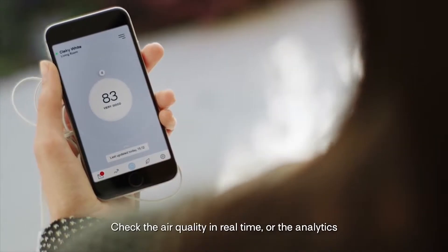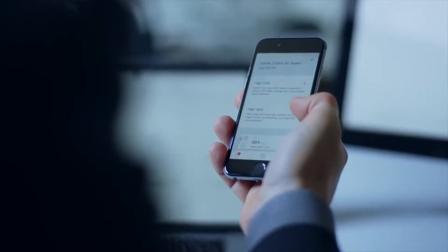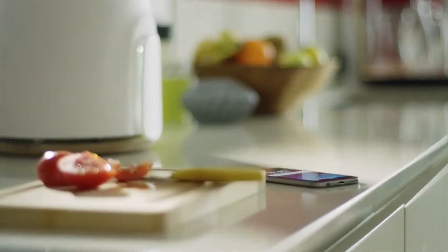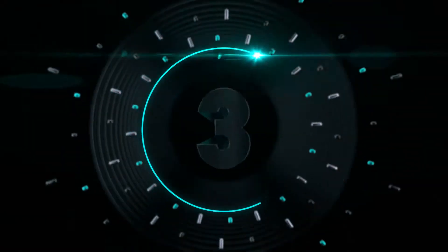The app is great. Check the air quality in real time or the analytics and much more. Thanks to Wi-Fi and now also Bluetooth, Natede can be connected to really everything. It will always be with you and monitor the situation for you.